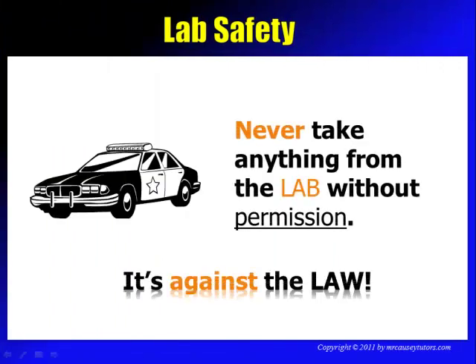Never take anything from the lab without permission. It's against the law. There are chemicals and things in the lab and workroom that you cannot take out of there. Don't think, 'Oh, that's a cool chemical, I'm going to take it.' This kind of thing is against the law.